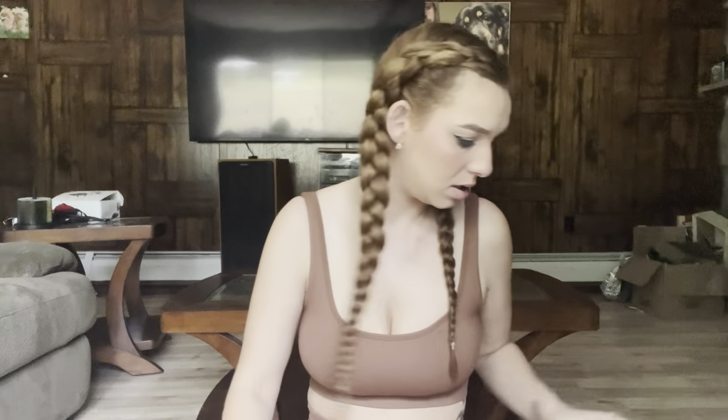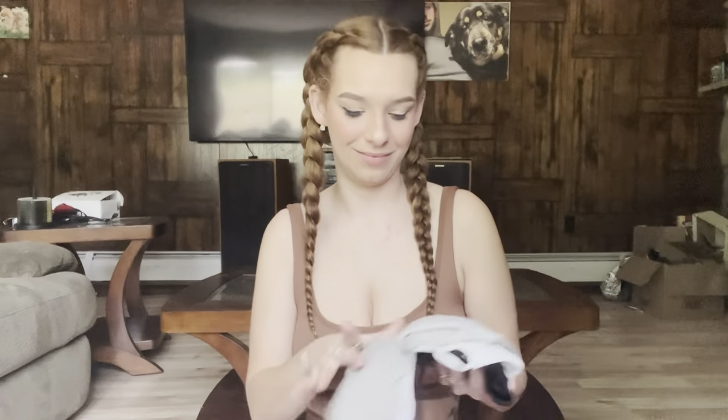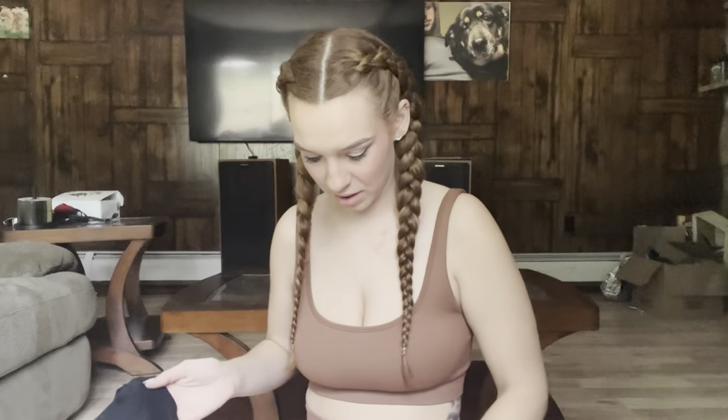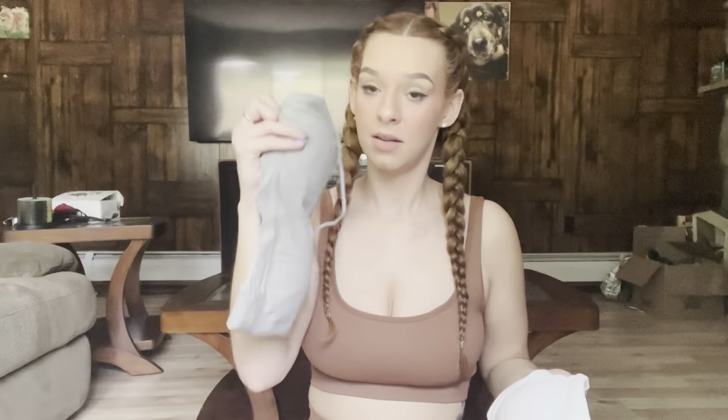I got these sports bras and they were six dollars for a three pack, and they are padded which I love. The straps are a little thin but I got black, gray, and white.